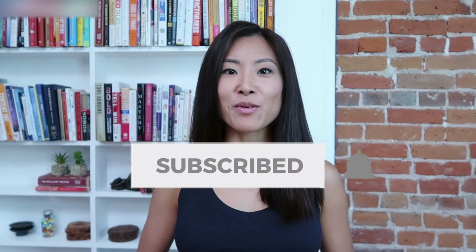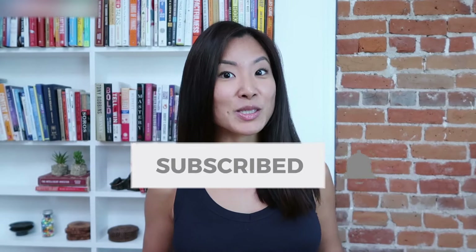By the end of this video, you'll know which one makes the most sense for you, or if you already have something open, what to do with it. And if you want to learn more about how to get started investing, hit that subscribe button right now for new money and investing videos from me every week. So let's get right into it.